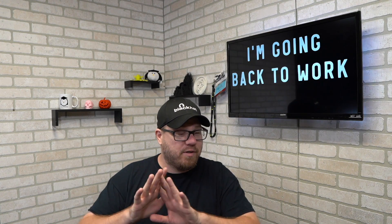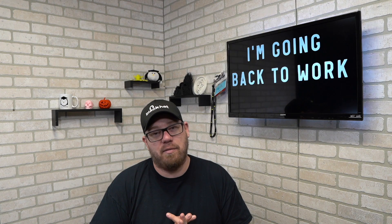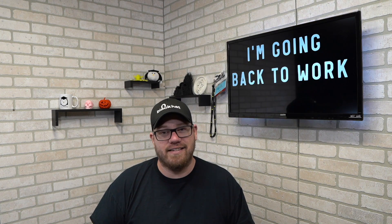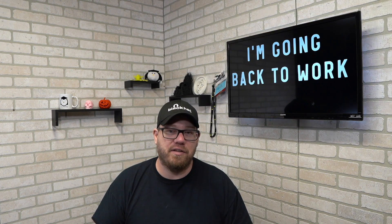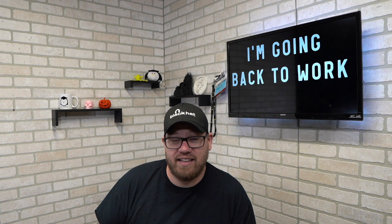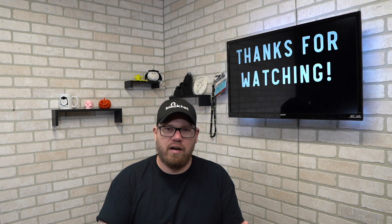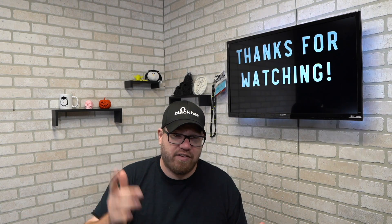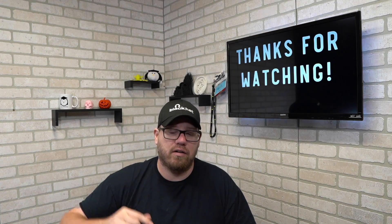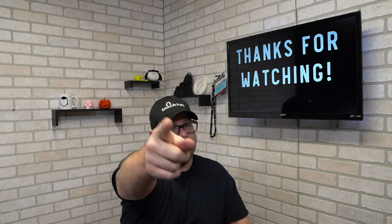I am always going to be doing YouTube, so don't worry — I'm not going anywhere. There are a lot of exciting things coming, big things in the works that I'm really excited about and can't wait to share with you guys. Appreciate you watching. I hope you enjoyed this series — we'll have more to come. If you have any comments, questions, or suggestions for another video, hit me up in the comments below. I'd greatly appreciate that. As always, take it easy.